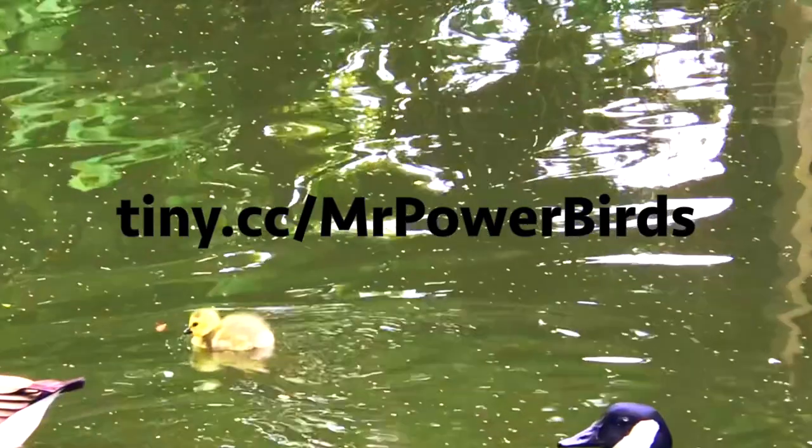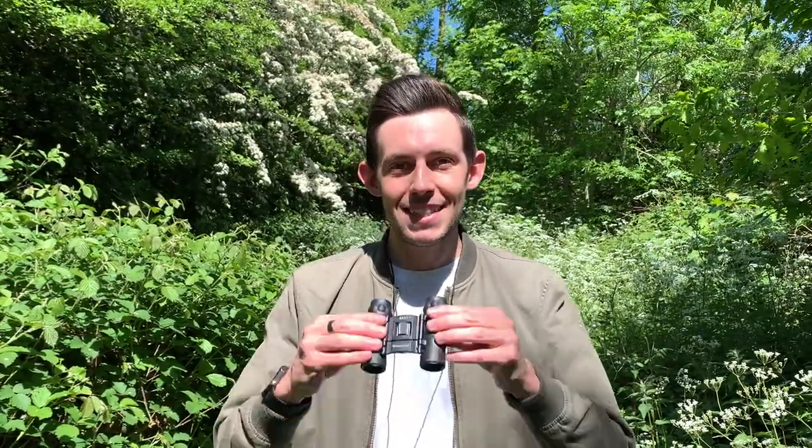We've learnt about a range of different birds in today's video. Now, take my online quiz and see if you can get in the top three on the leaderboard. Go to tiny.cc forward slash MrPowerBirds, or click the link in the description box below. That's all from me this week. I hope you've enjoyed exploring with me and I'll see you next time.